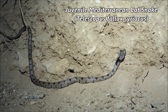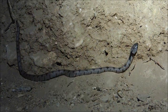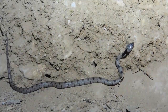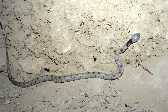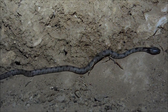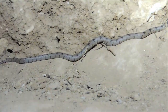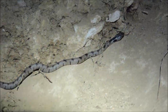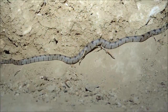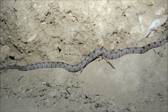We found our first snake for tonight — it's a baby Mediterranean cat snake, Telescopus fallax syriacus, just wandering on this rocky wall. It's an expected encounter and I'm very happy to see it — this is only my second one in the wild. These guys are rear-fanged and mildly venomous. They feed mainly on lizards and geckos, so it's not surprising to find one on rocky walls where house geckos, Turkish geckos, and fan-fingered geckos are found.